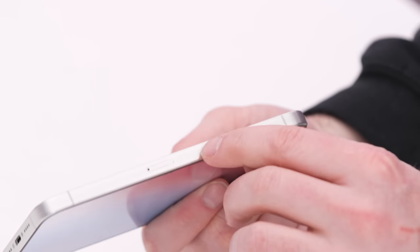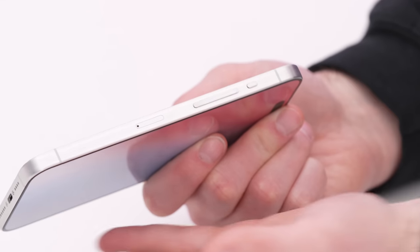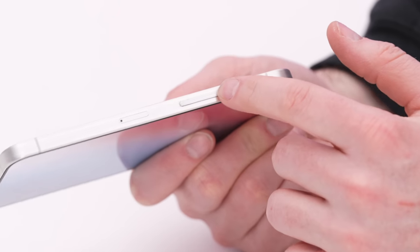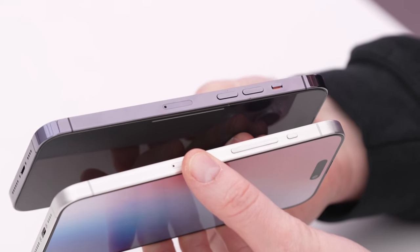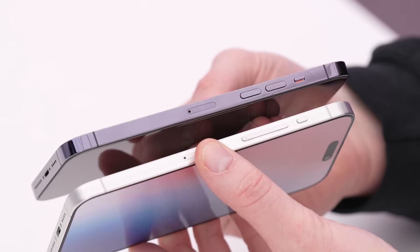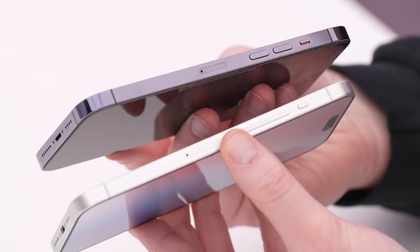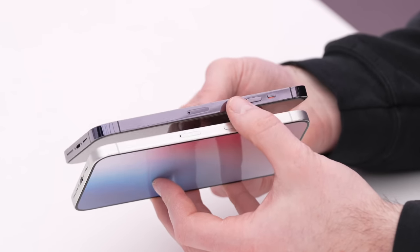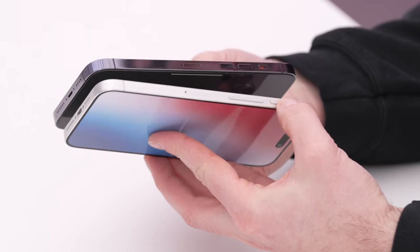On the side of the device, there were rumors of a capacitive solid-state button instead of physical buttons, similar to the trackpad on new MacBooks. But that rumor fell out of favor and people — including the manufacturer of this mock-up — seem to agree that on the iPhone 15 we're going to have dedicated volume buttons similar to the previous version. However, they've made it one uniform rocker as opposed to individual buttons.